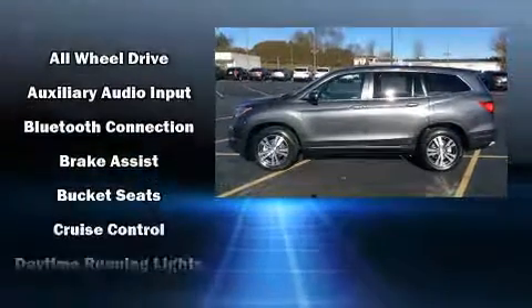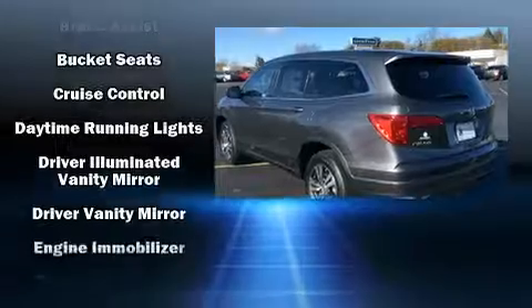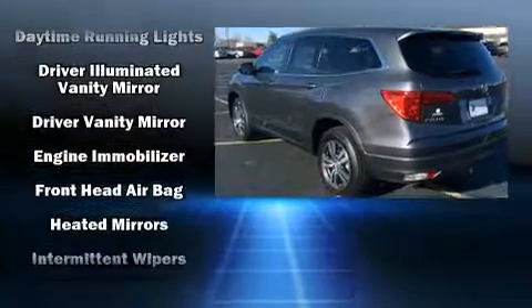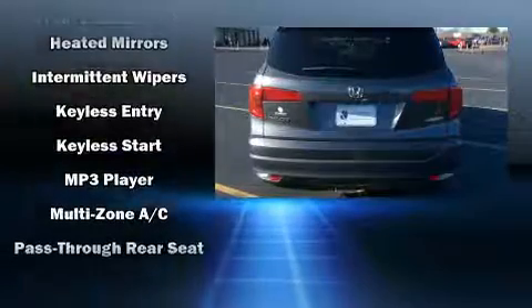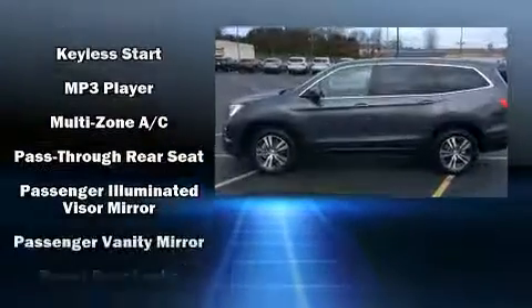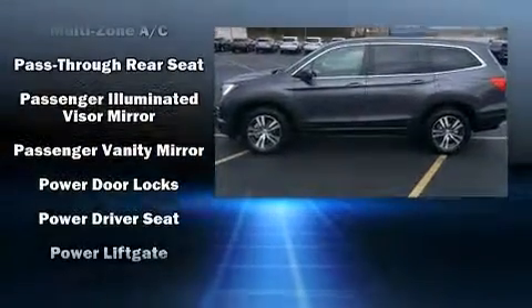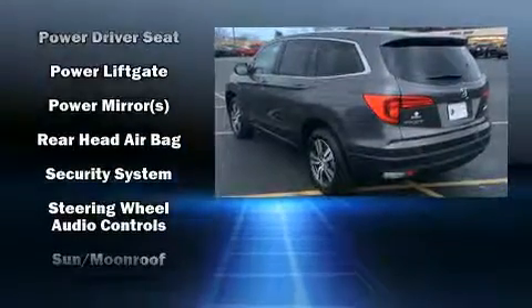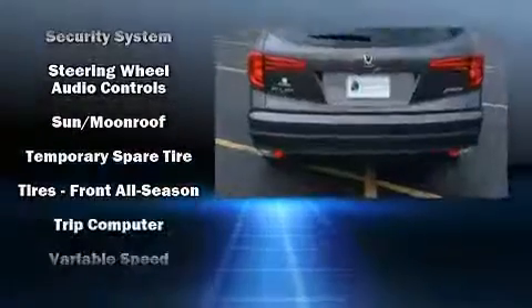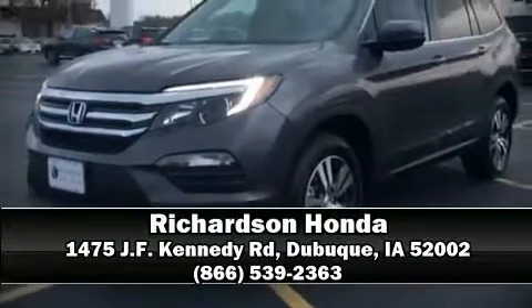Honda also prioritized safety and security with features such as dual front impact airbags with occupant sensing, front side impact airbags, traction control, brake assist, ignition disabling, and four-wheel disc brakes with ABS. Various mechanical systems are monitored by electronic stability control, keeping you on your intended path.